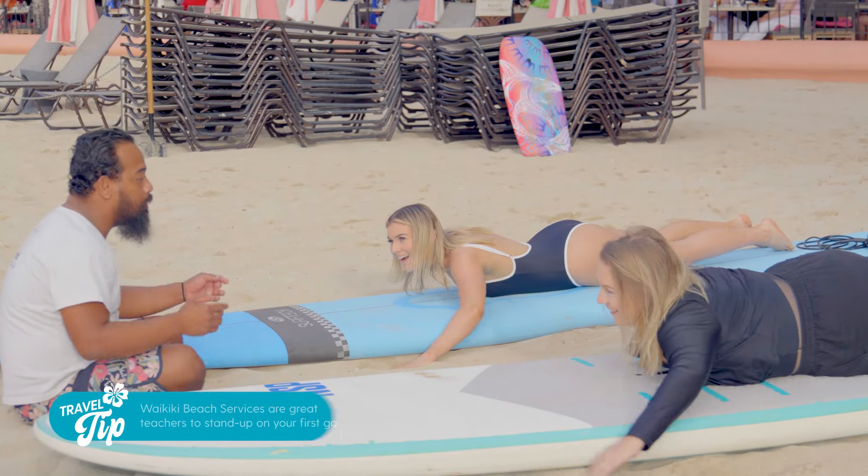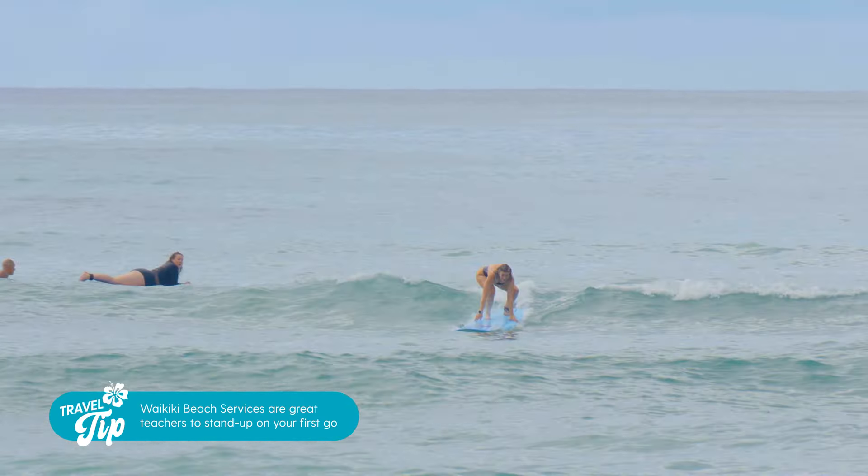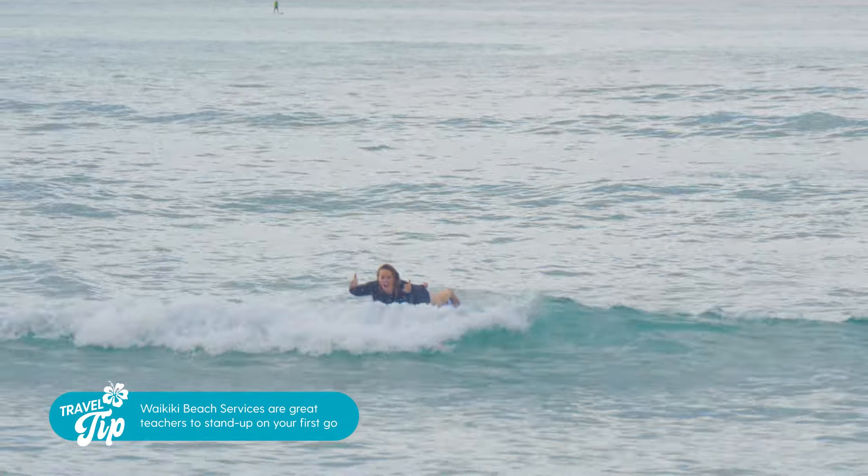We couldn't pass up learning to surf in Hawaii. A big thank you to Mason who helped us first timers catch every wave. And there is no better place than the iconic Waikiki beach and Diamond Head as our backdrop.